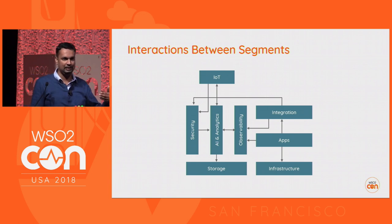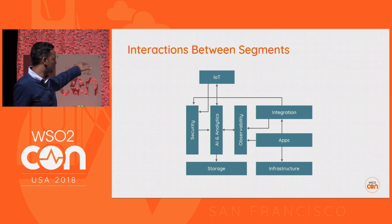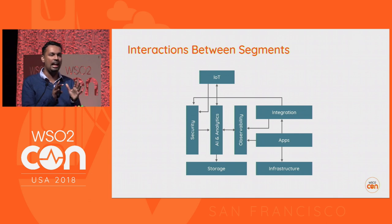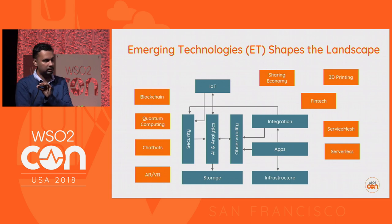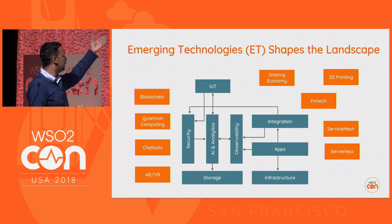Now we have these seven segments, and they interact with each other. You see storage infrastructure, apps, and integration building on top, and observability, analytics, and security on the side, along with IoT. Unlike the landscape of a country — which doesn't move for a few million years — not so in the middleware layer. There are a lot of emerging technologies, and trying to understand the landscape and act on it is very much about understanding those emerging technologies.